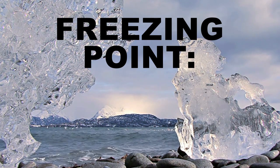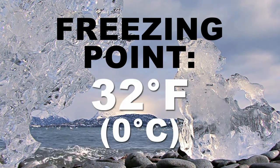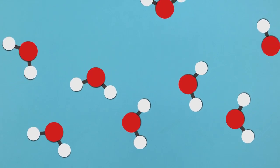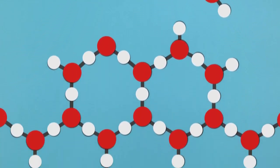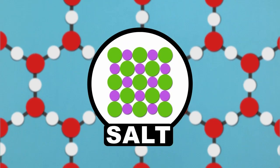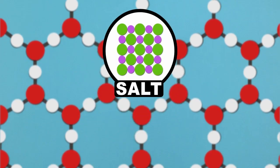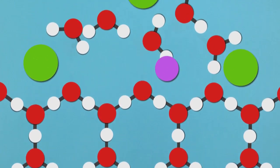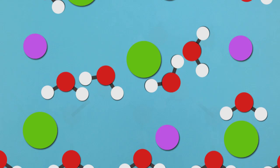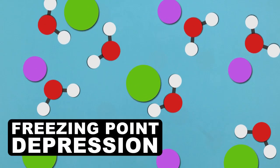The freezing point of pure water rests at 32 degrees Fahrenheit or zero degrees Celsius. When the temperature of water reaches the freezing point, its normally free-flowing molecules get trapped into organized crystal structures — this is how ice is formed. Salt disrupts this process. Upon hitting water, salt breaks up into two ions: one sodium and one chloride. These two ions then move around and take up space in between water molecules, pushing them apart and frustrating their potential links to form ice. This disruption is called freezing point depression.